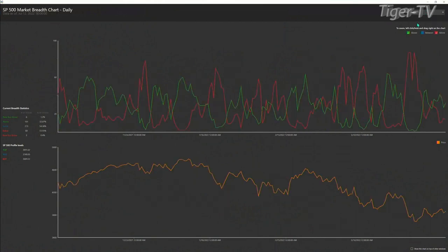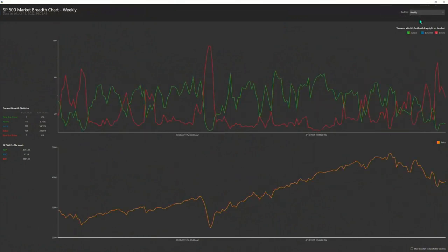The daily time frame is absolutely bullish — 161 above the top, 68 below the bottom. It's the weekly that is the real trouble out there. But we should see a further rally inside the S&P 500; at least market breadth is set up for that to unfold.